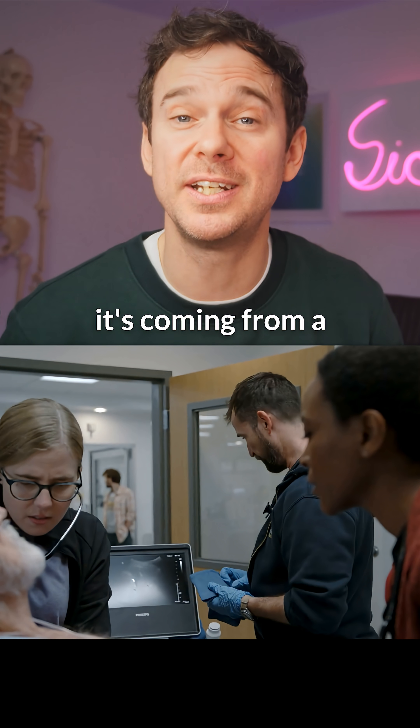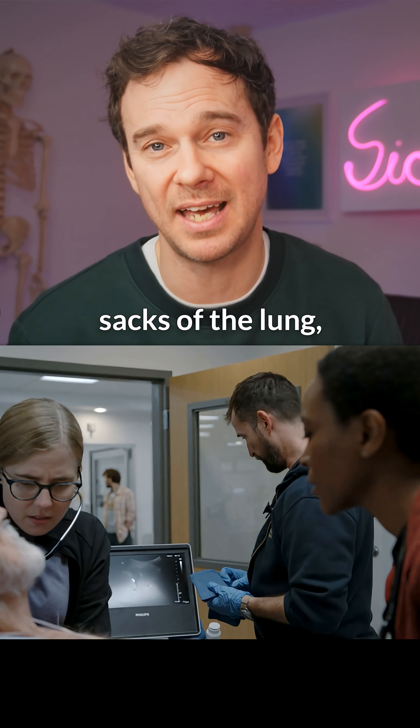And in the case of this infection, it's coming from a pneumonia — an infection in the air sacs of the lung.